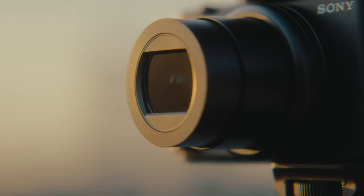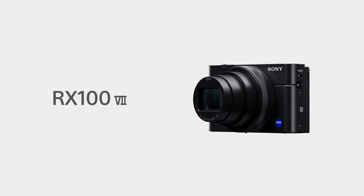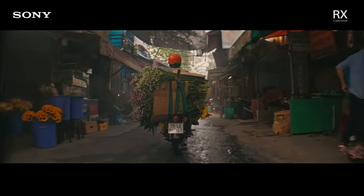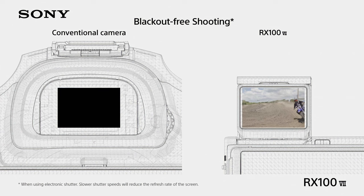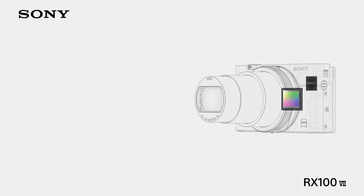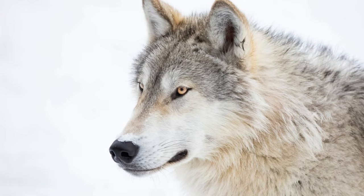Coming in at number 2, we have the Sony RX100 VII. This is a very similar camera to the ZV-1 in that it's great for content creation, but it's also equally good at taking photos. If you're looking for an all-in-one compact content creation and photography camera, then this would be my number one pick. It's priced at about $1,100, but it's worth the investment. The 20-megapixel 1-inch stacked sensor gives you amazing images.